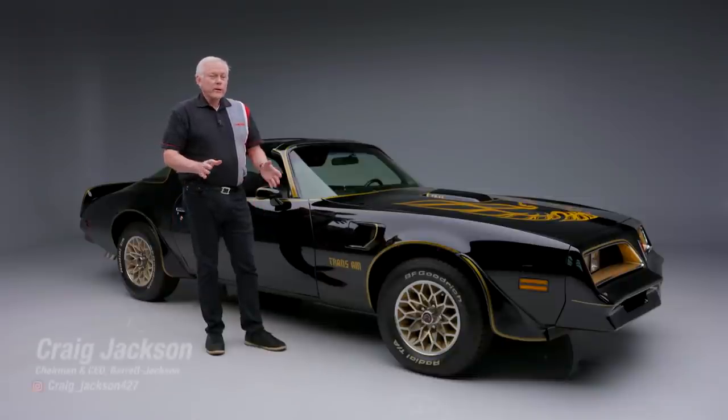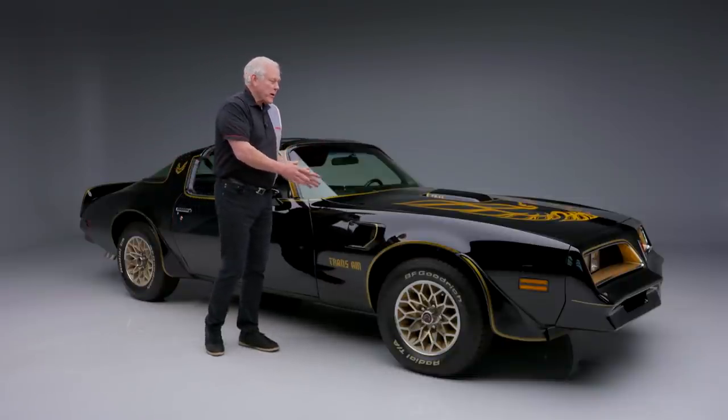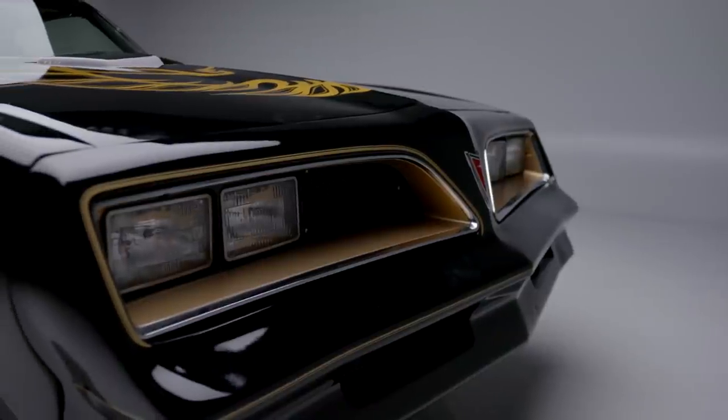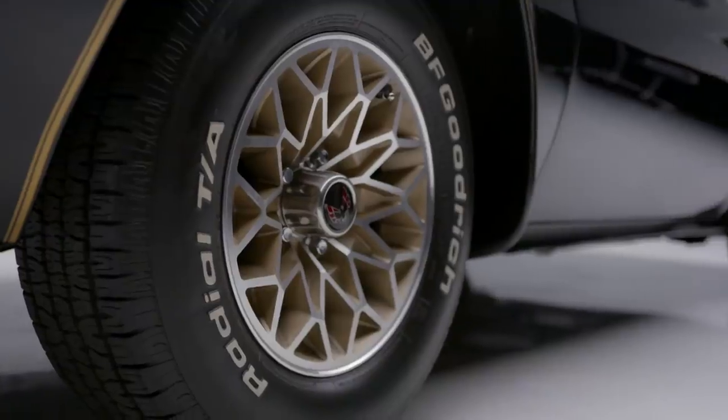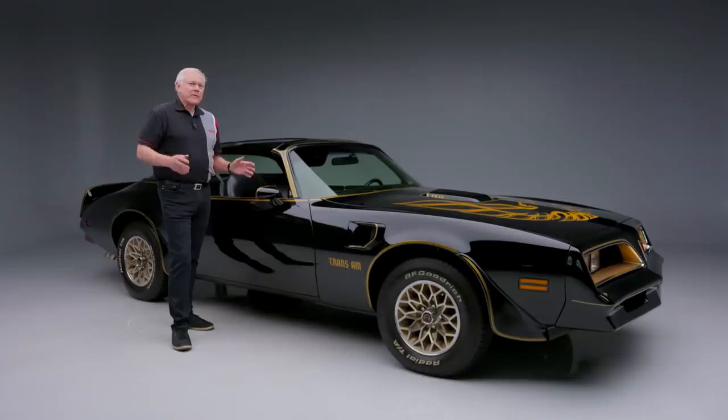On today's first look, we have a great celebrity car — this is Burt Reynolds' 1977 Pontiac Trans Am Special Edition. Its popularity was boosted to the stratosphere by its starring role with Burt Reynolds in the 1977 smash movie Smokey and the Bandit.